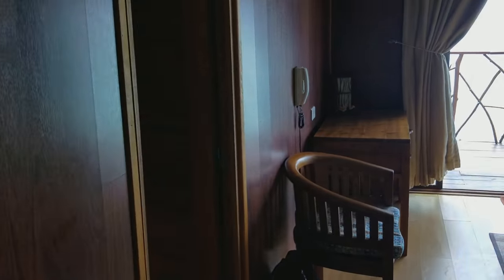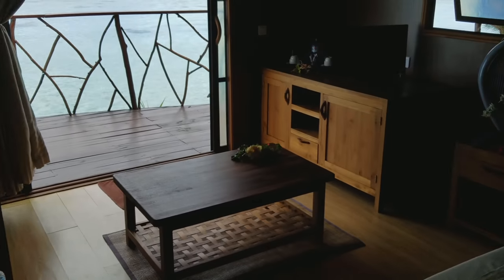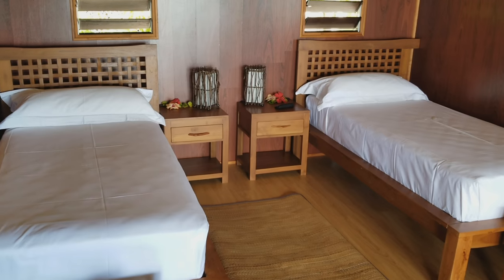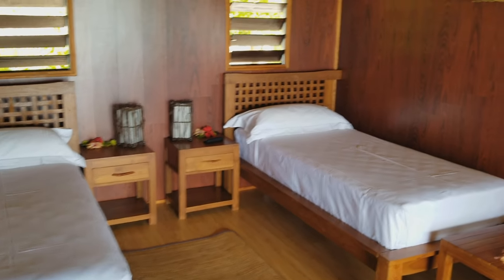This is the living room again if you're getting lost. And around here into the bedroom — they've got two beds that you can push together and make into one king.